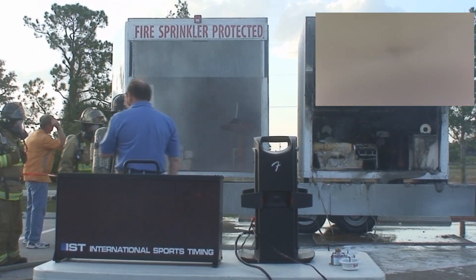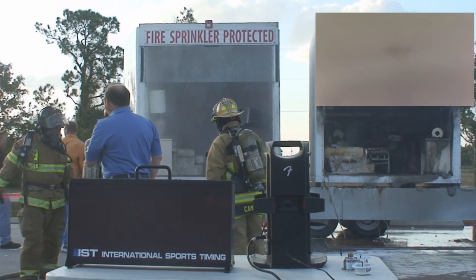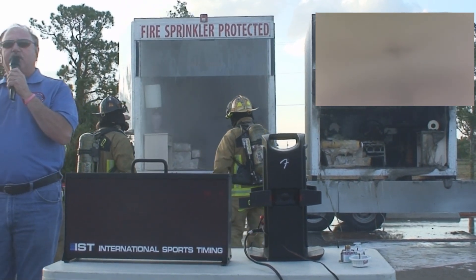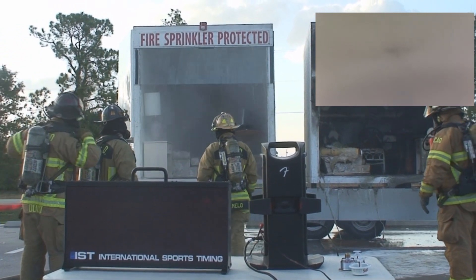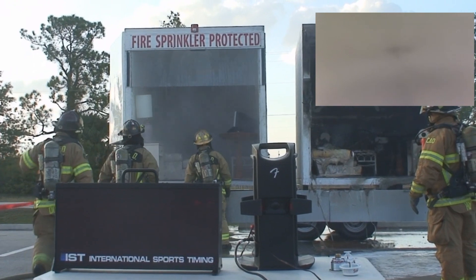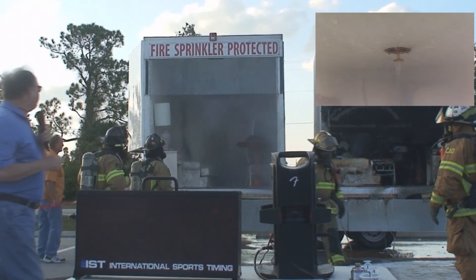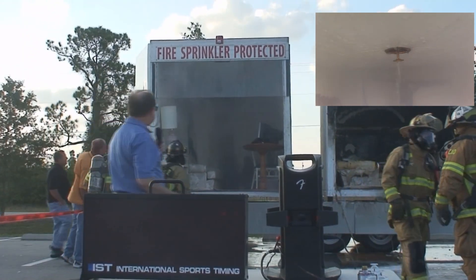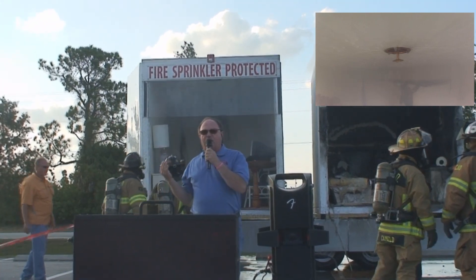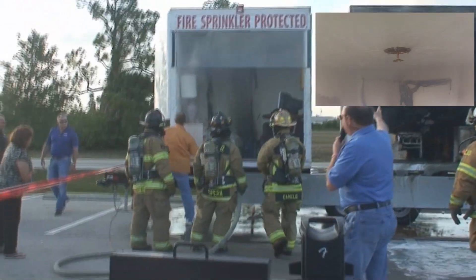I'll let the sprinkler run here just for a moment. As you will be able to see, where we kept the water off, the fire department can go in, do a little salvage and overhaul, clean up, and you will be able to go back and live in your home that day. You will never be able to do that on the side without sprinklers. You should be able to see now, with the smoke clearing, just how much damage was done on the non-sprinkler side versus the sprinkler side.